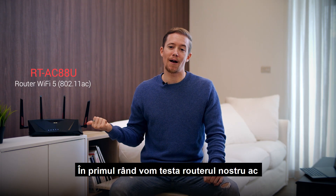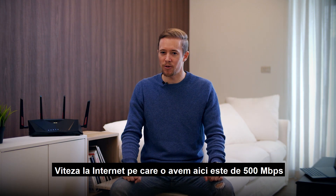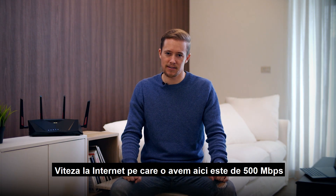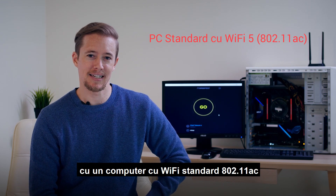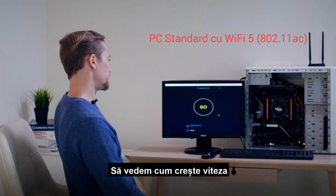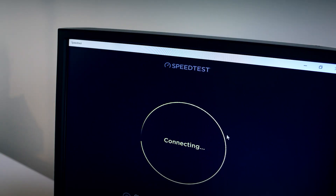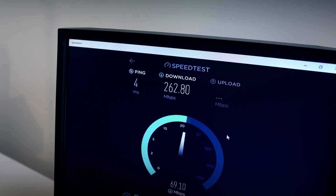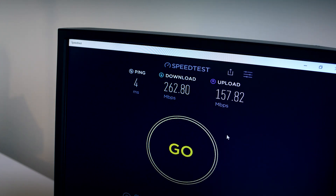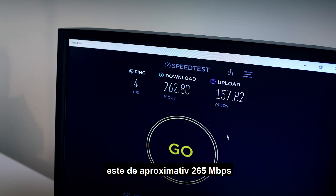First we'll be testing our AC router and pairing it with its Wi-Fi standard PC. The ISP speed we have here is 500 Mbps. I'm here in the study room with an 802.11ac Wi-Fi standard PC. Let's see how the speed goes. The speed we're getting is about 265 Mbps.